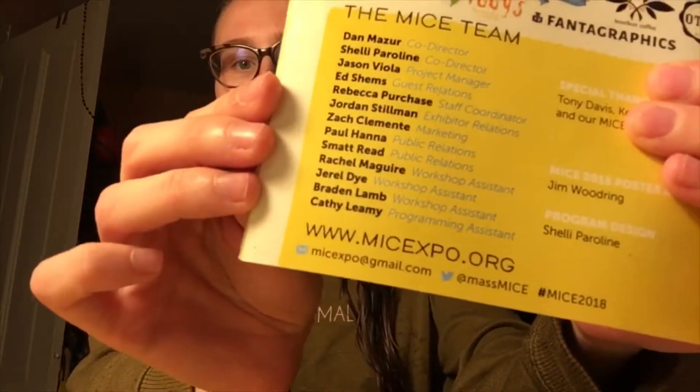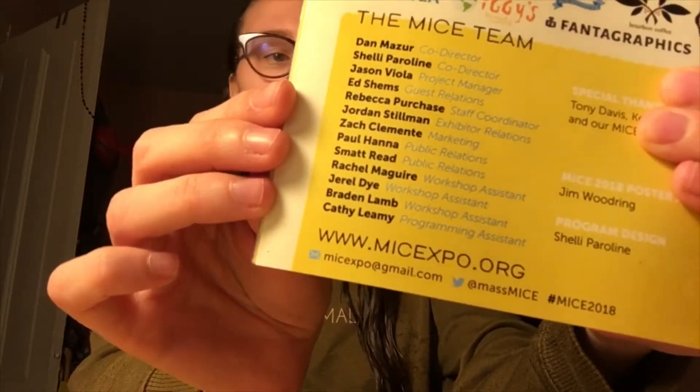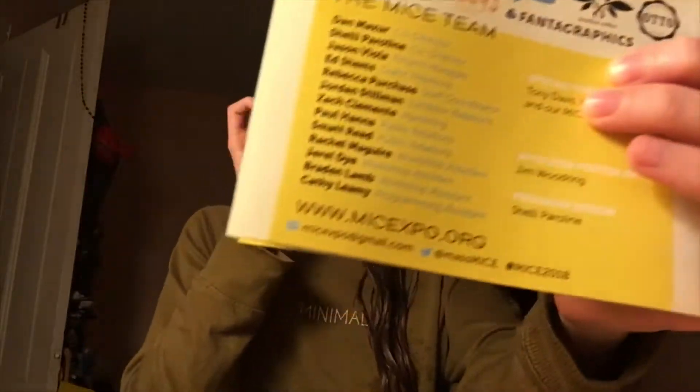All this information is available on miceexpo.org — the E is kind of in both mice and expo — and here's all their information. They also gave us a little rewards card.